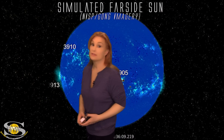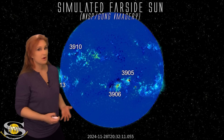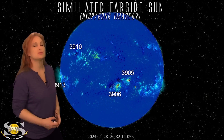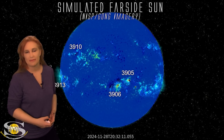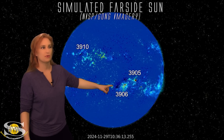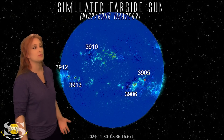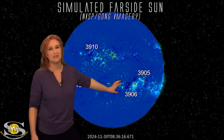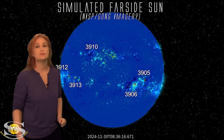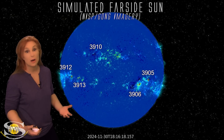We can no longer use Stereo A imagery to look at the far side of the sun because Stereo A is looking at the same side as we are. In this case, we're using the NISP gong imagery of about two weeks ago to get an idea of what active regions are still lurking on the sun's far side. As we set this in motion, you can immediately see region 3905 and 3906 — these were big flare players last rotation, and they are definitely causing havoc on the sun's far side now. These regions fired at least one of those big far-side eruptions, and they are going to be rotating back into Earth view over the next couple of days.